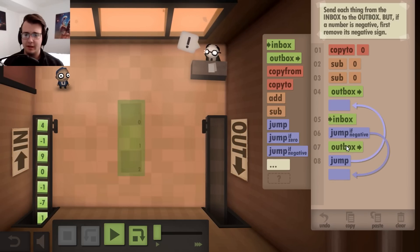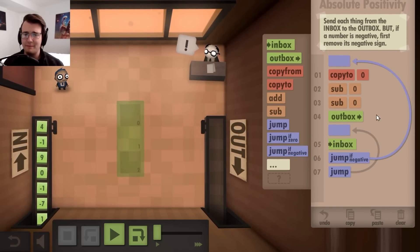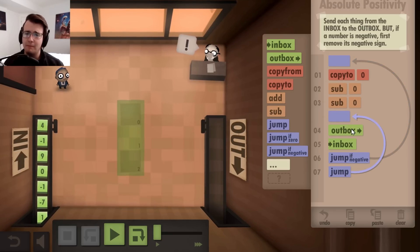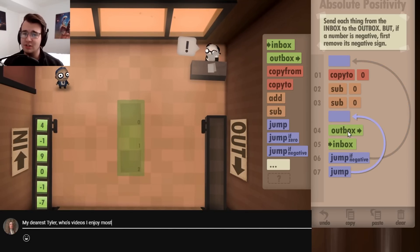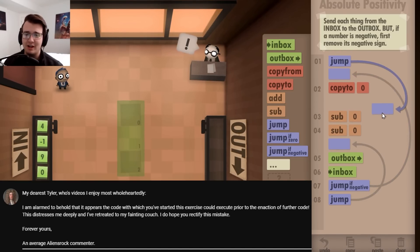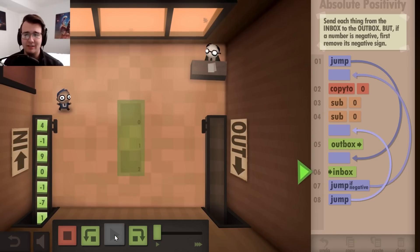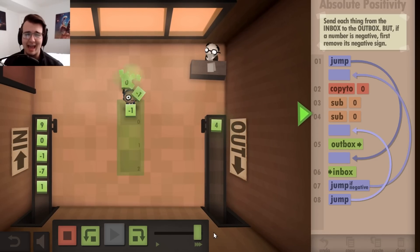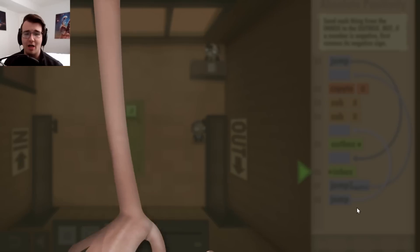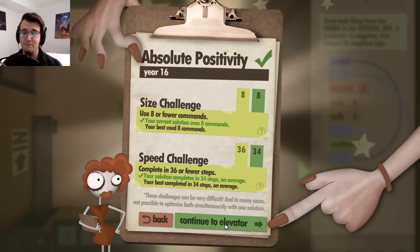I could get rid of a jump and I could get rid of an outbox, because the negative could go all the way back to the beginning, and the non-negative could just go to the outbox. There needs to be a jump command to skip it at the very beginning. Now I've got eight lines and it should work exactly the same. Just shifting around physically helps save a line and should get me to my goals. It also sped things up. I love being better than average.